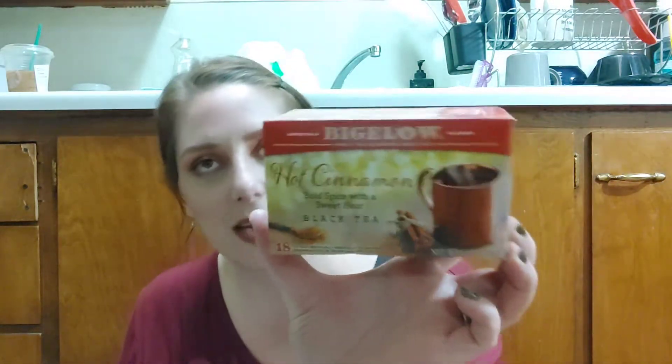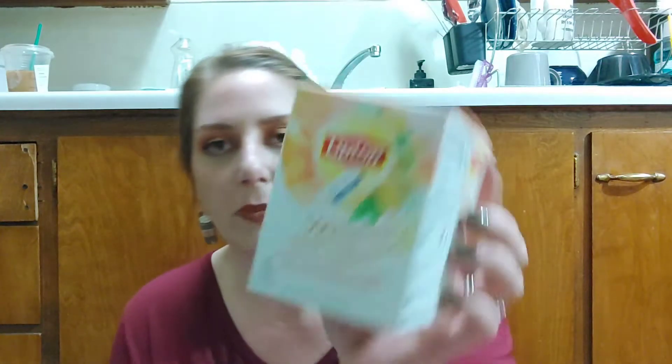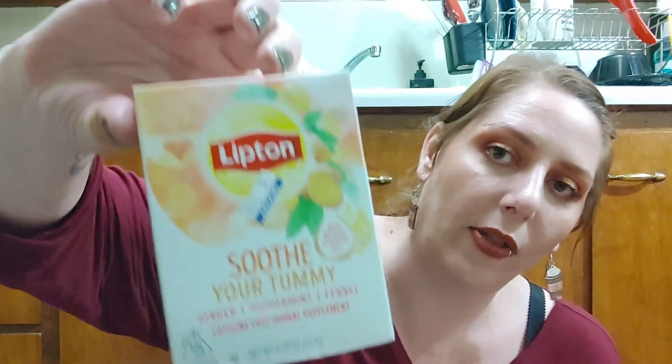Found two Bigelow seasonal teas that don't expire until 2024 — one is hot cinnamon, which I love, and one is eggnog, so grabbed those for $1.09 each — a really good deal. Then found a Lipton 'Soothe Your Tummy' tea — ginger, peppermint, and fennel — grabbed it because flu and cold season is coming up quick and it's nice to have a tummy soother. That was $1.09 as well. Also grabbed two little packs of Ritz crackers for 39 cents each.